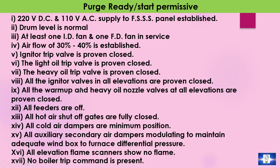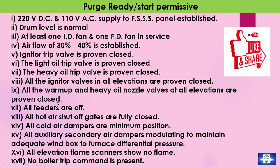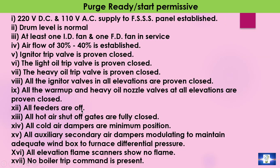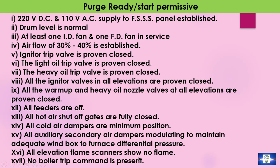All igniter valves at all elevations are proven closed. All warm-up and heavy oil nozzle valves at all elevations are proven closed. All feeders — meaning all coal feeders — are off. All hot air shut-off gates are fully closed and all cold air dampers are at minimum position. All auxiliary secondary air dampers are modulating to maintain adequate wind box DP. All elevation flame scanners show no flame, and finally, no boiler trip command is present.